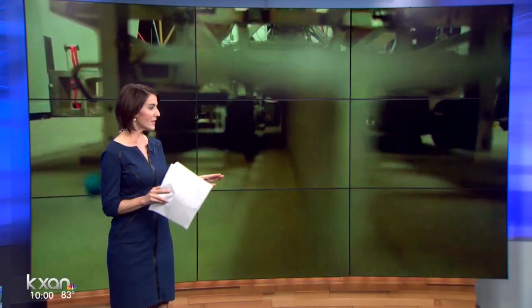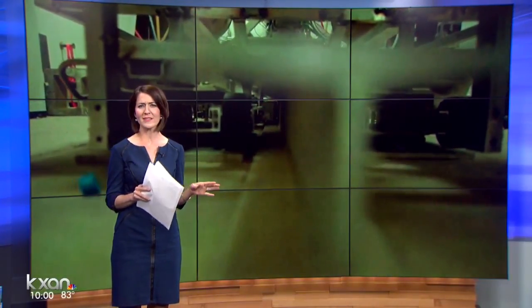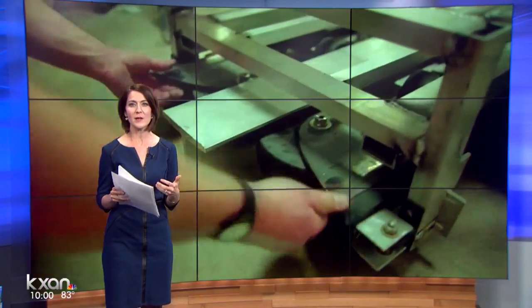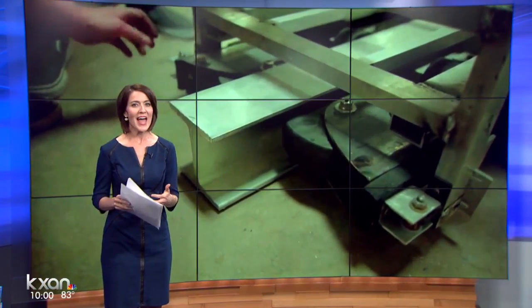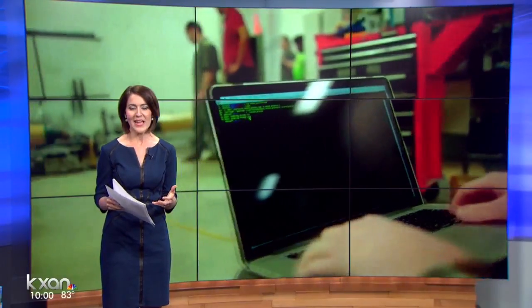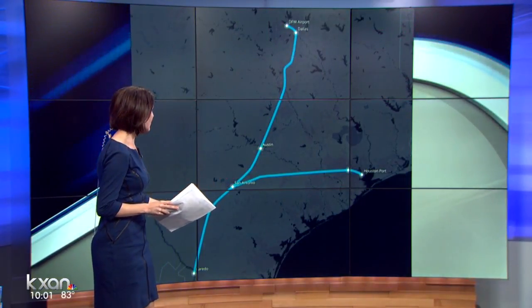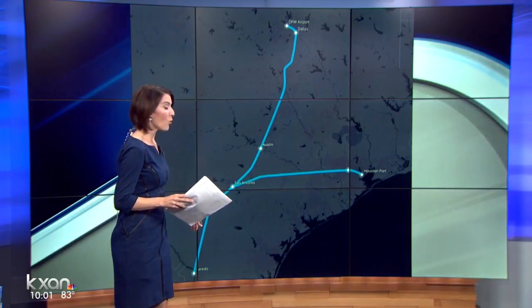The hypothetical system uses low-pressure tubes and levitating pods to transport people at hundreds of miles an hour. And here's where it could take you — from Austin to Dallas, even down to San Antonio, over to Houston, or down to Laredo.